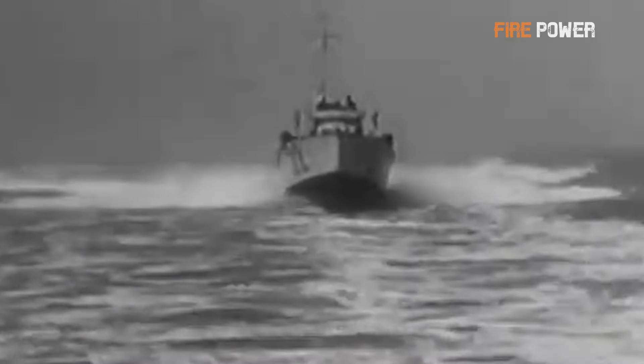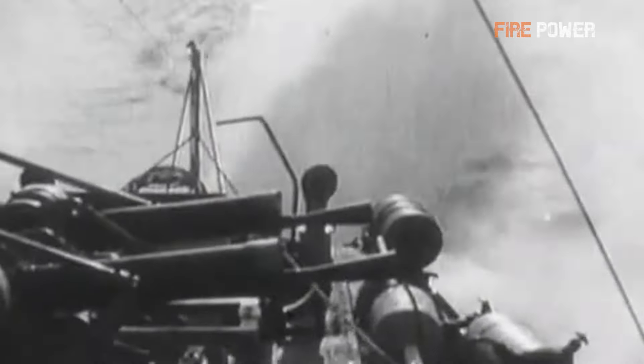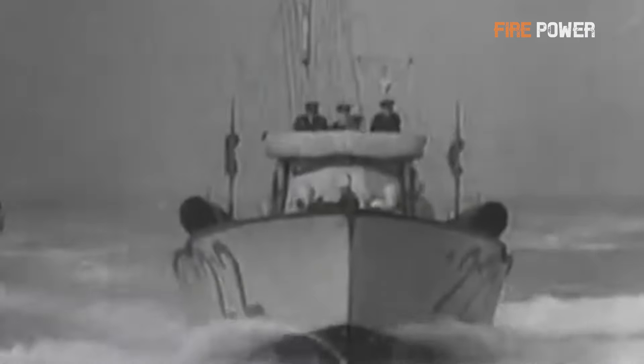The choice of 88mm caliber for these anti-torpedo boat guns was not arbitrary. German weapon designers determined that a metal shell manufactured for an 88mm caliber gun, typically weighing around 15 kilograms (approximately 34 pounds), was the largest and heaviest shell that could be handled by a single person. Any larger caliber would require additional loaders or segmented charges, compromising the gun's rate of fire. In anti-torpedo boat operations, a low rate of fire could prove fatal — hence the selection of the 88mm caliber.